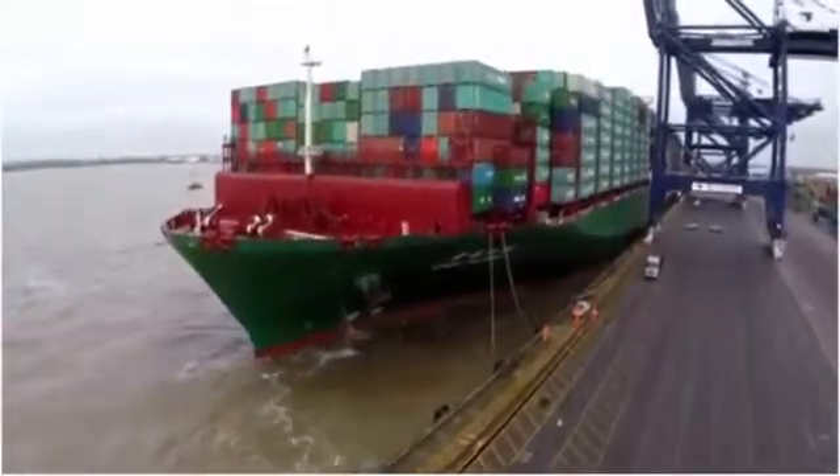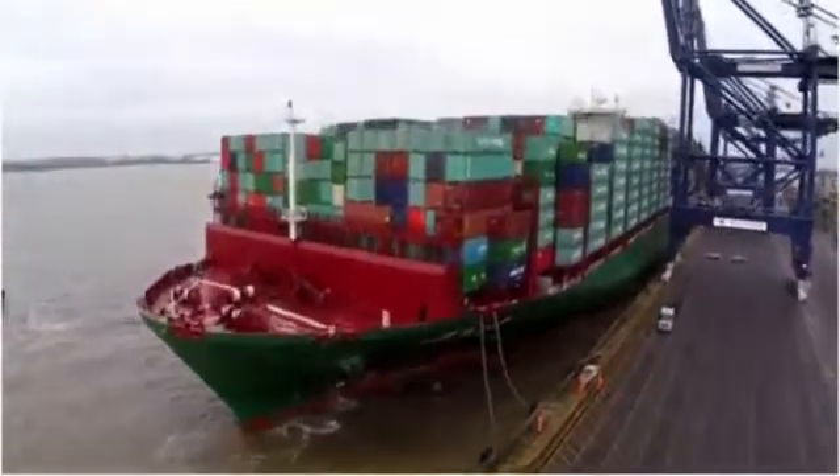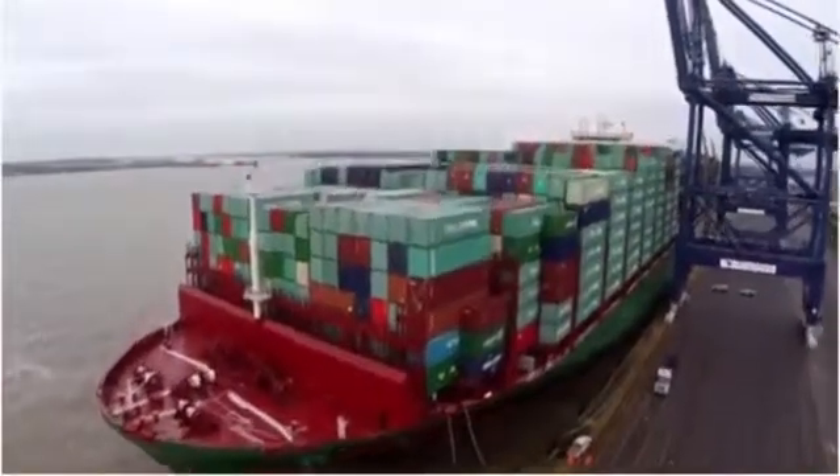Safely docked now. The process starts of offloading 4,000 containers and then putting 3,000 containers back on again.